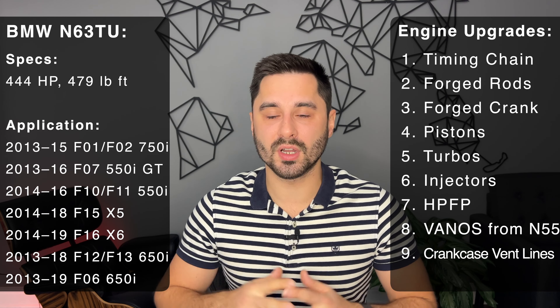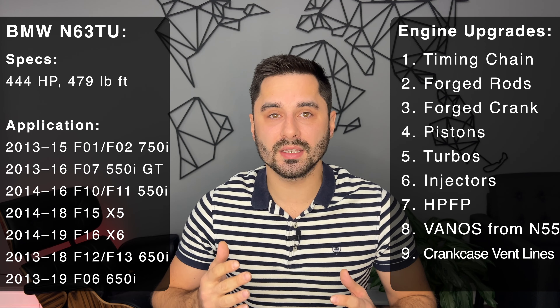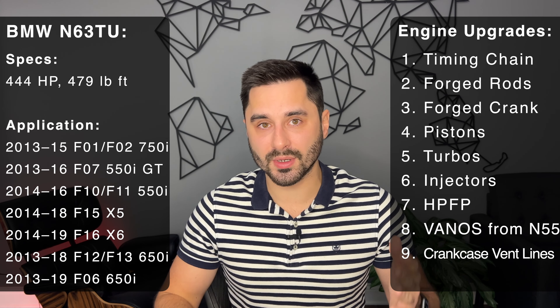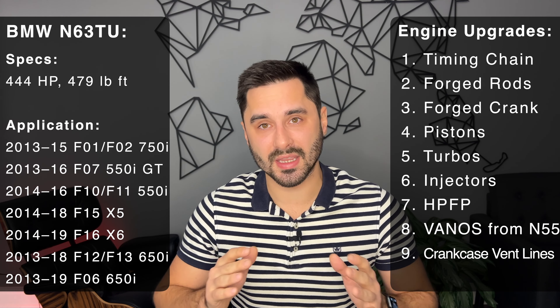Not only did all of these changes make a huge difference in reliability, it also added 42 more horsepower and 37 pound-feet of torque. This engine was used in the same range of cars as the previous version. The BMW N63 TU is a much more reliable engine.